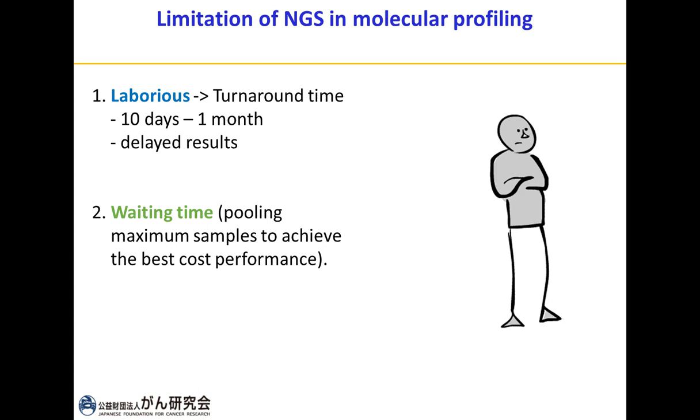Even though NGS technology nowadays is highly sensitive, there are still limitations in molecular profiling. First, it is very laborious — if we send a sample to companies or laboratories, it takes up to 10 days to one month, definitely affecting turnaround time. The second limitation is cost performance: most companies or laboratories wait until the maximum samples are loaded on a chip, causing additional time lost during this waiting period.